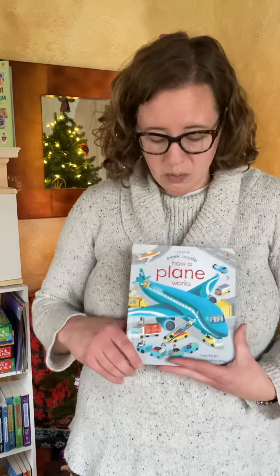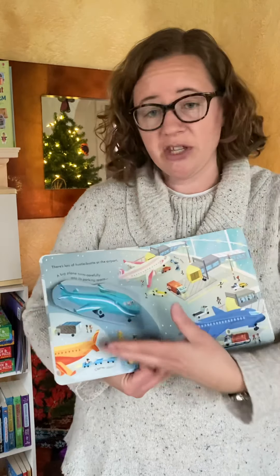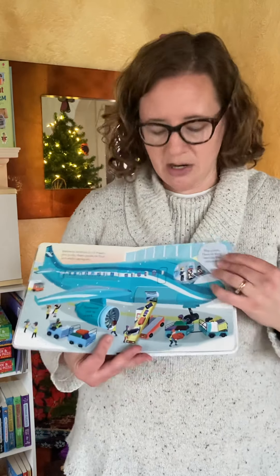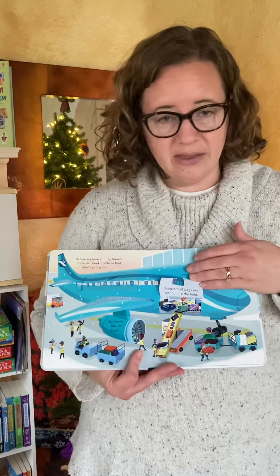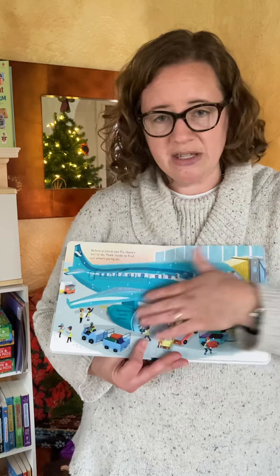For even younger kiddos, like ages two to four, we have the Peek Inside series. This one is How Does a Plane Work? On every page there are flaps for the child to lift and answer questions about the airplane — who works in the airplane, where does the luggage go, what's behind the propeller, where's the jet engine. Just lots of flaps to answer those questions your kiddos would have.